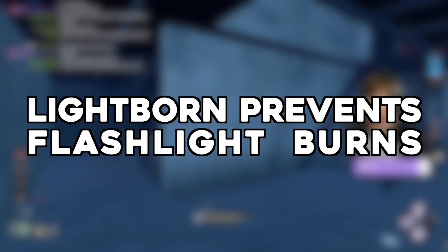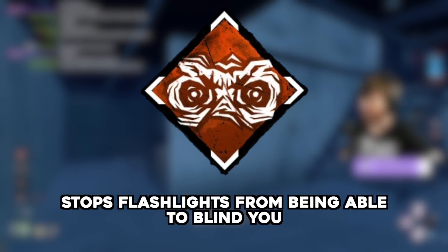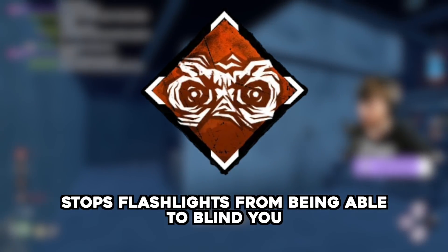Lightborne prevents lightburns — another Wraith myth, submitted by Kos Tokrev. Lightborne stops you from being afflicted by the effects of flashlight blinds. But does it stop the Wraith from getting lightburned?